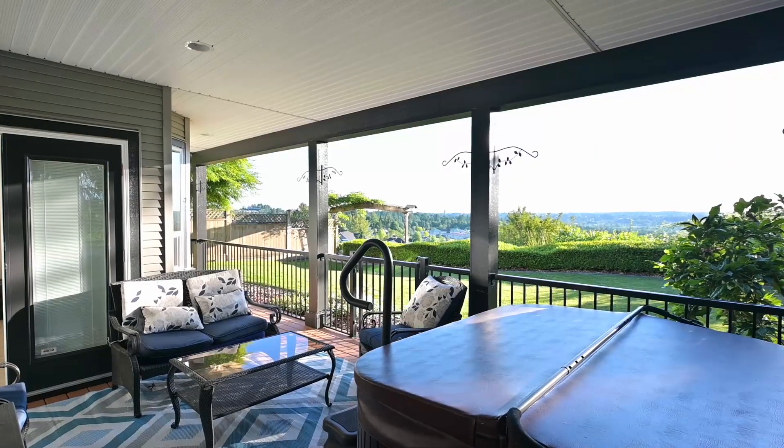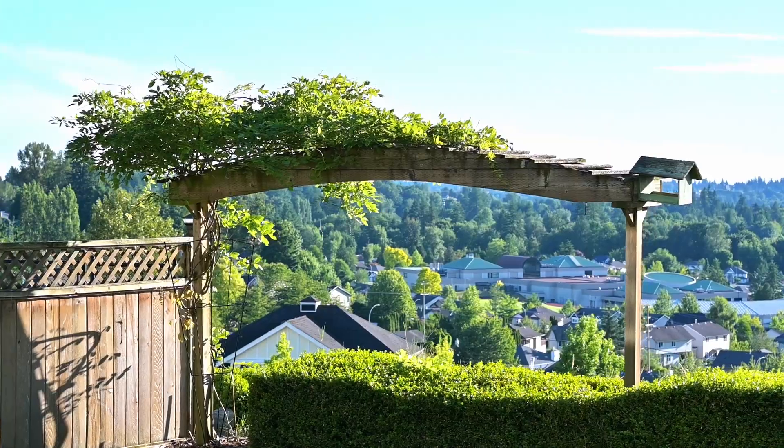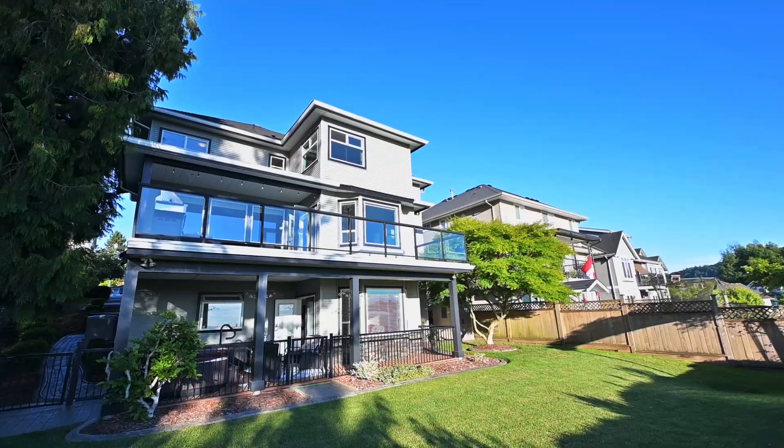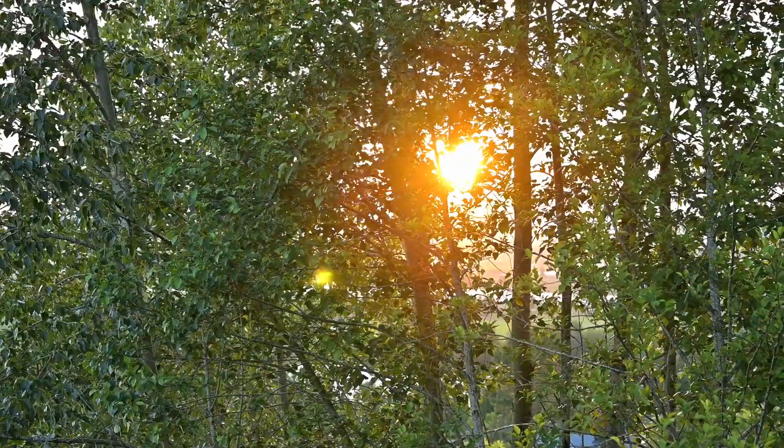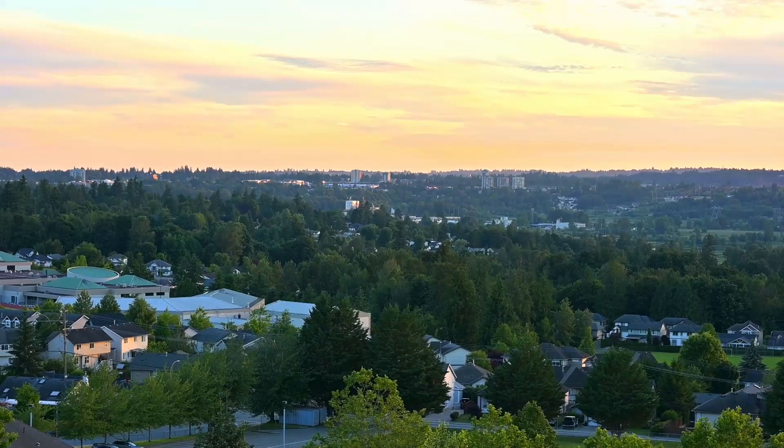Walking distance to all levels of schools — you have elementary, middle, and high, both private and public. And you're gonna love the views.